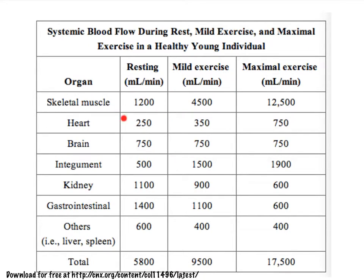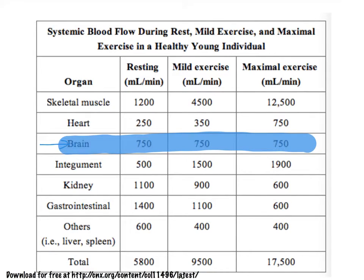For the heart as well, we expect that it is going to need much more blood because it has to pump much harder to get the blood around to keep those skeletal muscles going. An interesting feature to notice is that the brain, no matter what, is going to try to maintain a very constant level of perfusion. No matter how hard we exercise, we're going to try to maintain a very constant perfusion level.